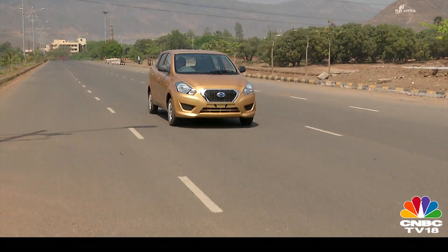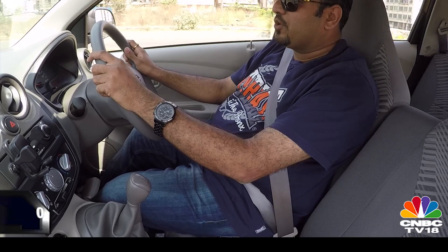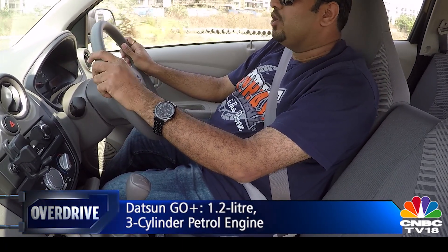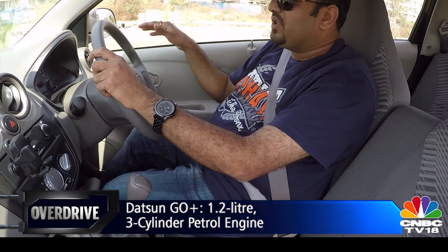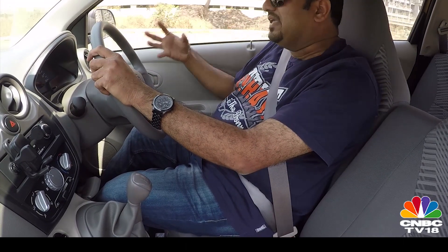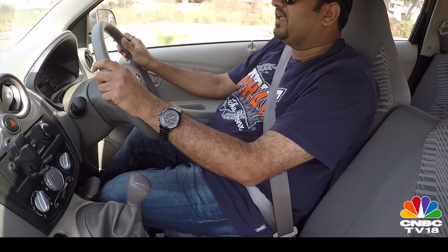When we drove the Go hatchback we were pretty impressed with the 1.2-litre petrol engine — it always felt more than enough compared to the Altos and Eons of the world. The same engine does duty in the Go Plus as well. The ECU has obviously been retuned to take care of the extra weight and size, but that hasn't taken away the eagerness of the Go package. Despite the longer size and extra weight, this car still feels as eager, and that's a very good thing.